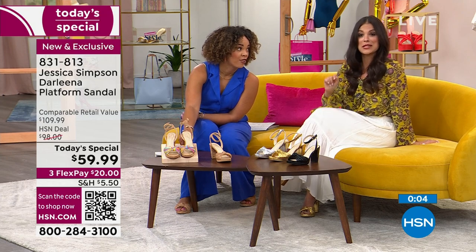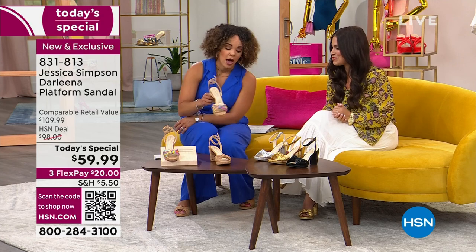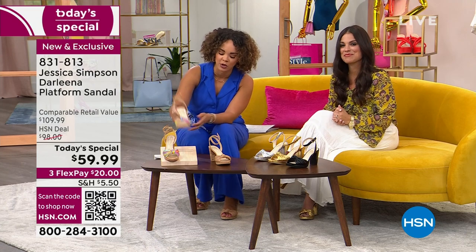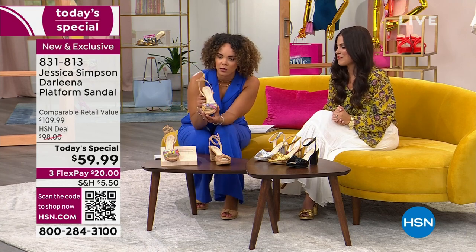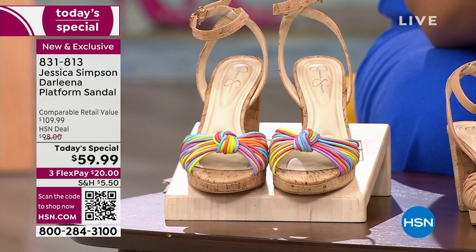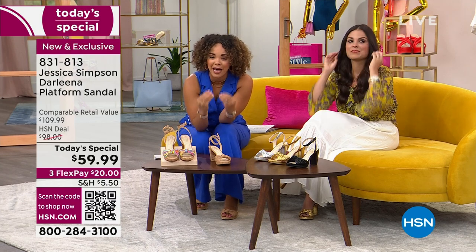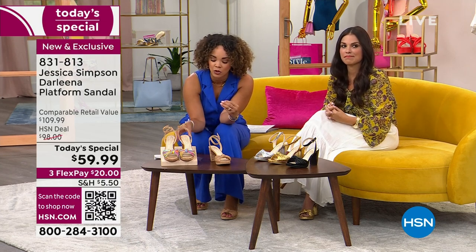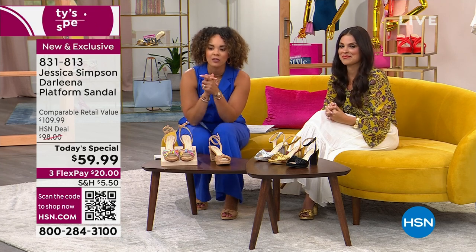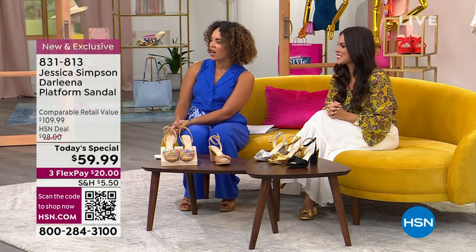You can wear whatever you want — the rainbow would complement my jumpsuit perfectly too, but I went with buff napa. So many colors to pull from. Item number 831-813. Don't forget the premium high-density memory foam in the insole, the traction on the bottom so you don't slip or slide. Brand new exclusive — $20 gets it home. We'd love to ship it to you.